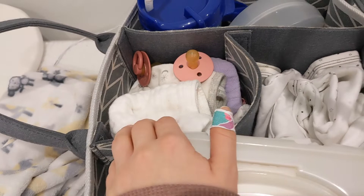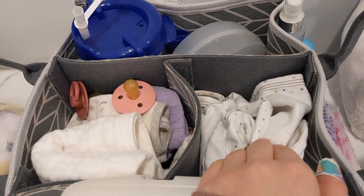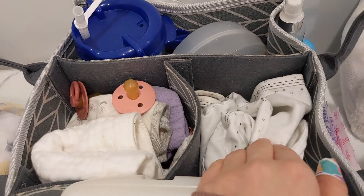I have her swaddler in here too. I'll swap this out depending on if I feel like it's working — when you're so desperate for sleep you're willing to try any swaddler, any baby bed, basically anything to see if the baby will sleep longer.